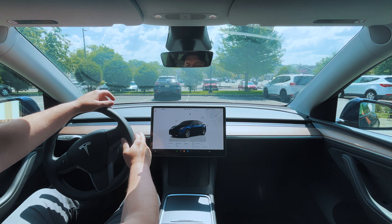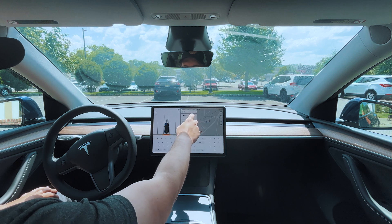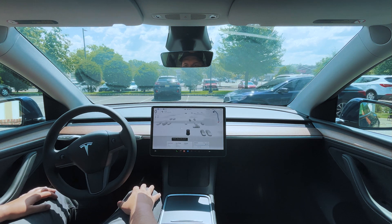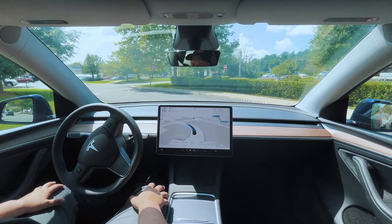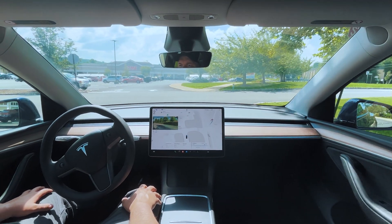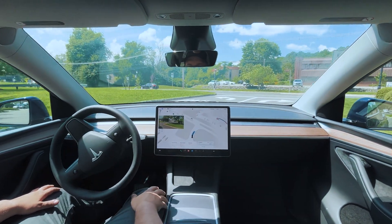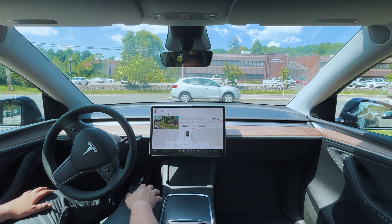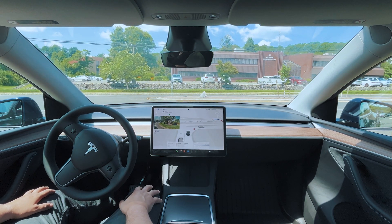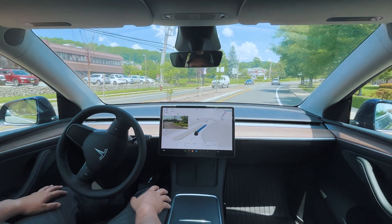A few moments later — all right, we're back. Now we're heading back to the office. Put the car in drive, select the office, and off we go. FSD started while a car was passing, so it stopped and waited — nice smooth exit out of the parking spot. Coming up to our first stop sign, it's taking a nice wide turn from the curb. That's my favorite part about this version — just waiting for this Toyota to pass, and it pulls right out. Fantastic.